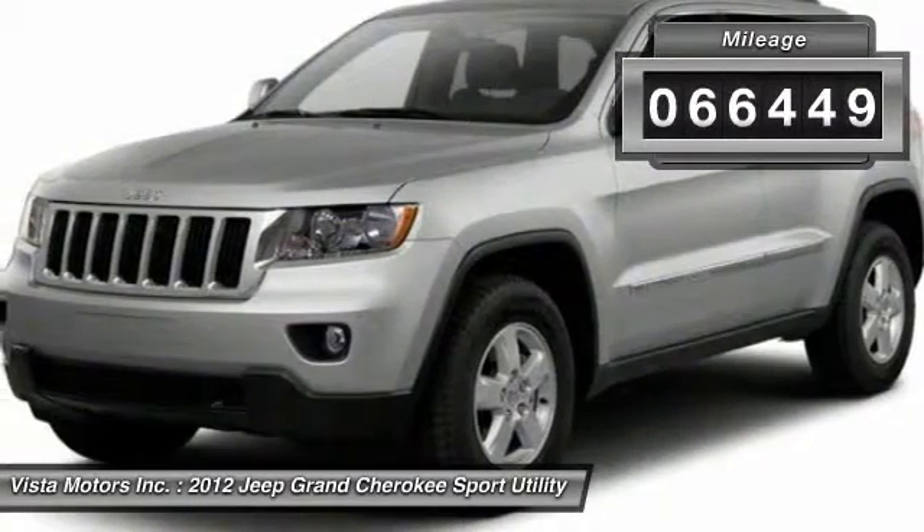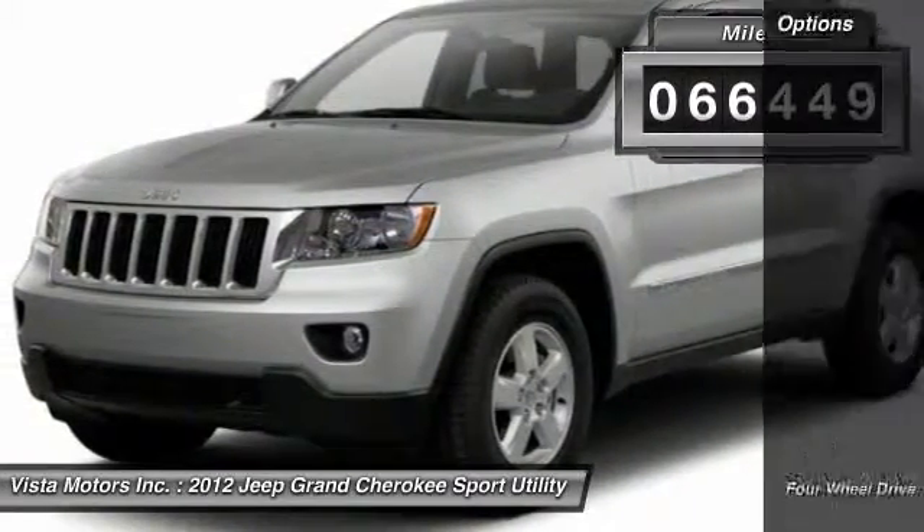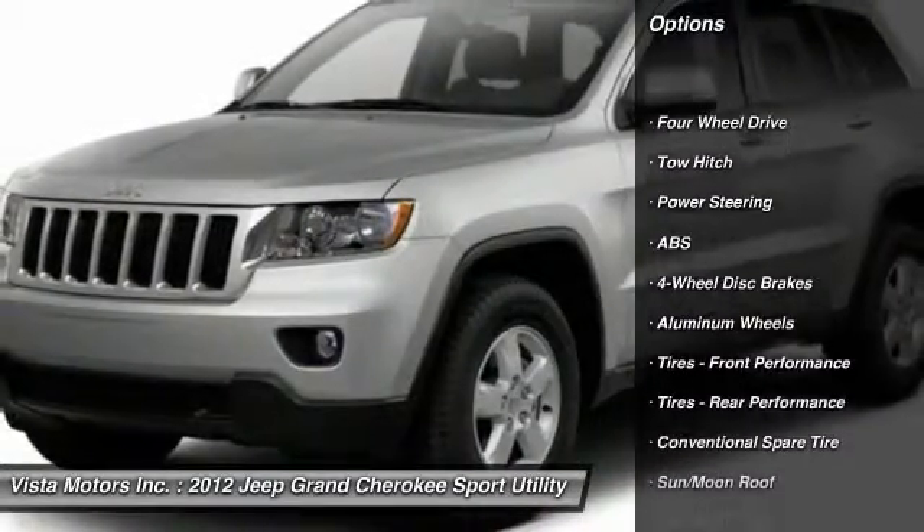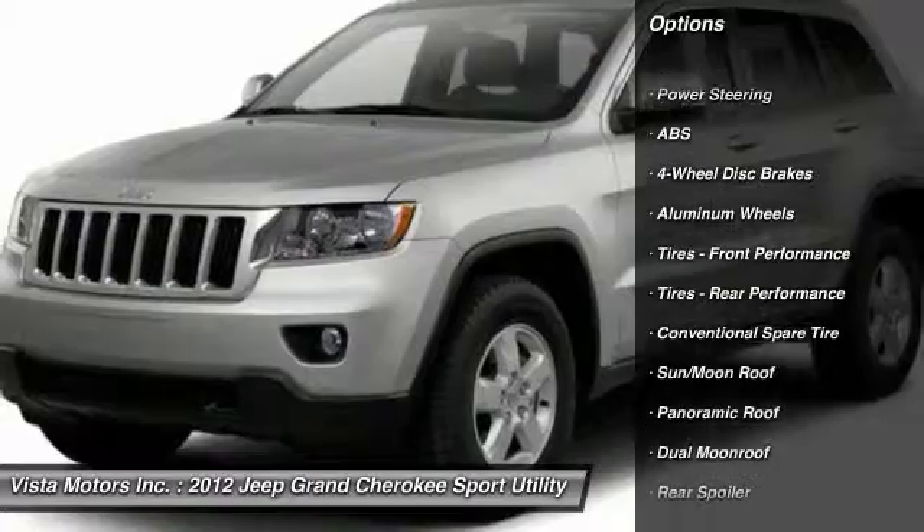This vehicle has less than 70,000 miles. Here are some of this vehicle's great options: tow hitch, power passenger seat, navigation system, anti-lock braking system.